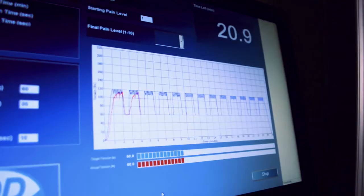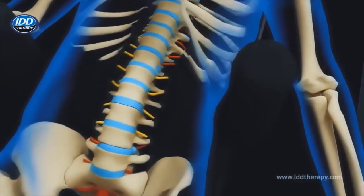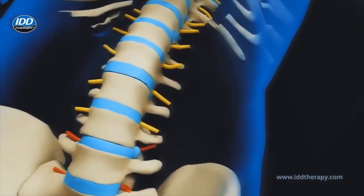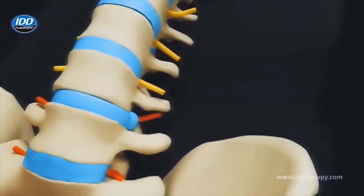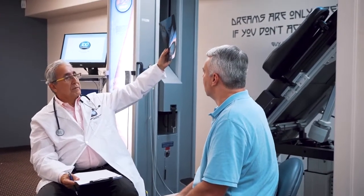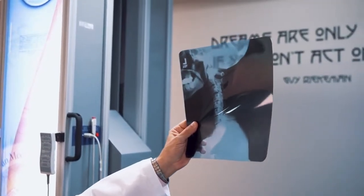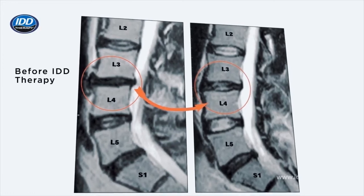A key benefit of IDD therapy is its patented oscillating algorithm that produces micro-vibrations aimed at enhancing natural tissue regeneration and improving nutrient diffusion essential to disc repair.